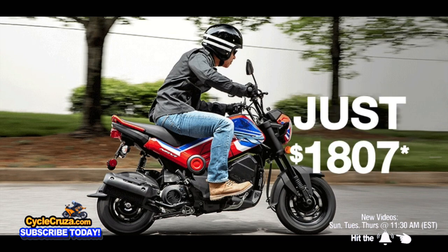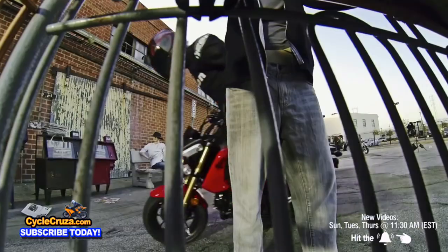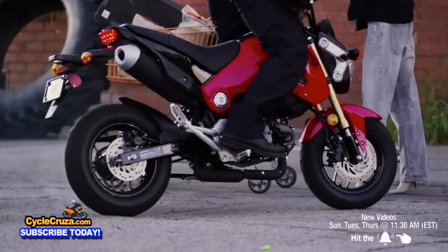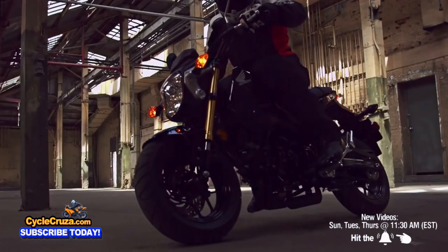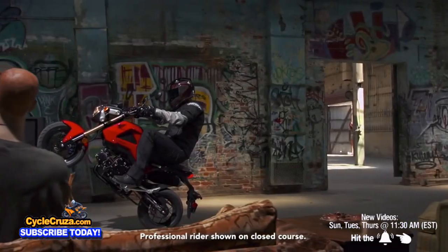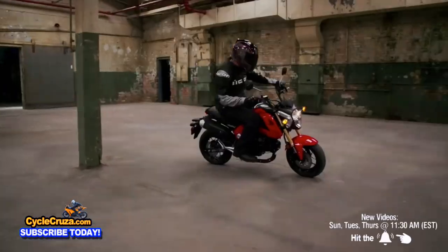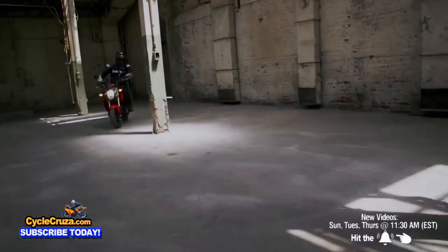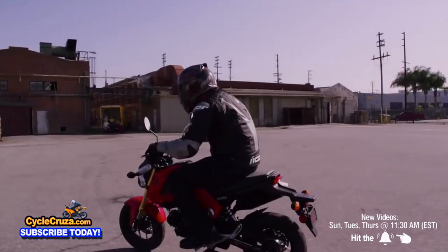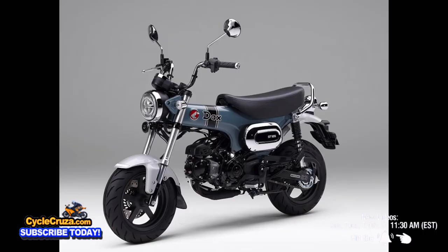If you want to step up to something better, you can go with the new Honda Grom, but it's nearly double the price at $3,499. It has a 124cc engine with a top speed of 58 miles an hour — eight miles an hour faster — and a five-speed transmission so you can learn how to shift and do clutch-up wheelies. It has a bigger 1.6-gallon fuel tank, the same 30-inch seat height, and disc brakes.